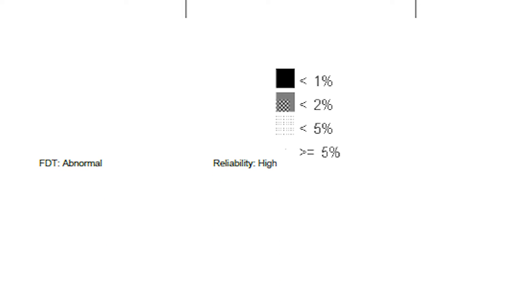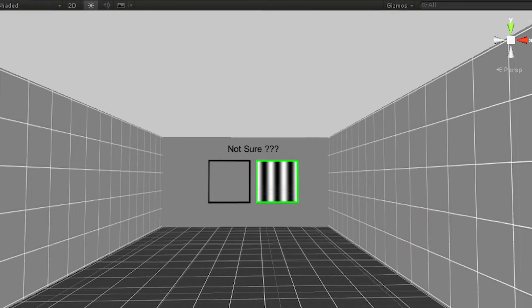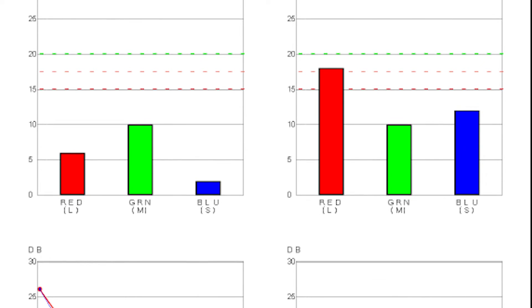plus a range of other vision screenings, including stereopsis, contrast sensitivity, Ishihara and D15 color testing and visual acuity, and complex color testing.